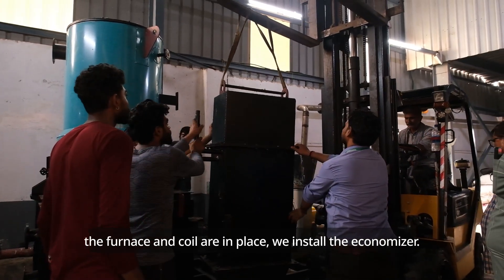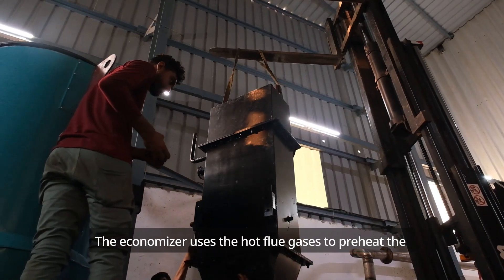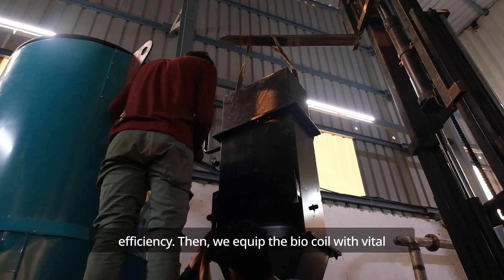Once the furnace and coil are in place, we install the economizer. The economizer uses the hot flue gases to preheat the feed water before it enters the coil, further enhancing efficiency.